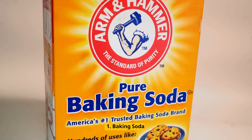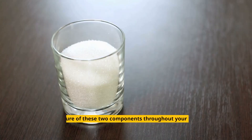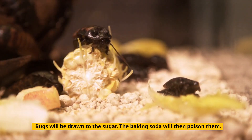1. Baking Soda. A cockroach trap that uses baking soda and sugar is quite efficient. Place a mixture of these two components throughout your home in tiny containers. Bugs will be drawn to the sugar, and the baking soda will then poison them.